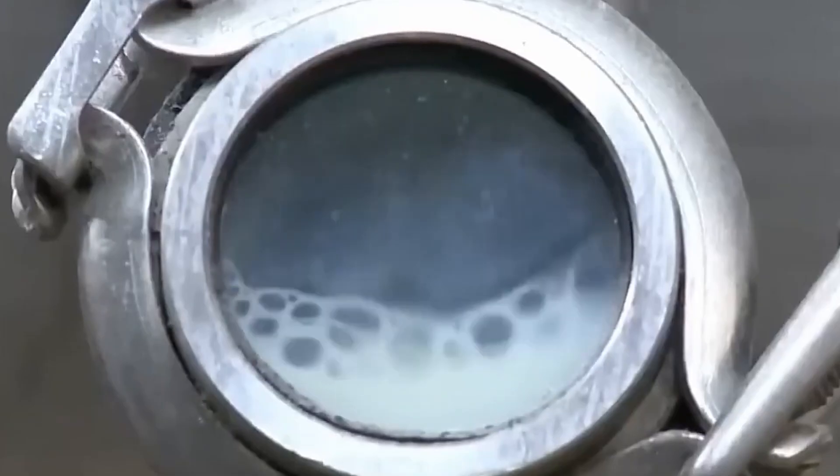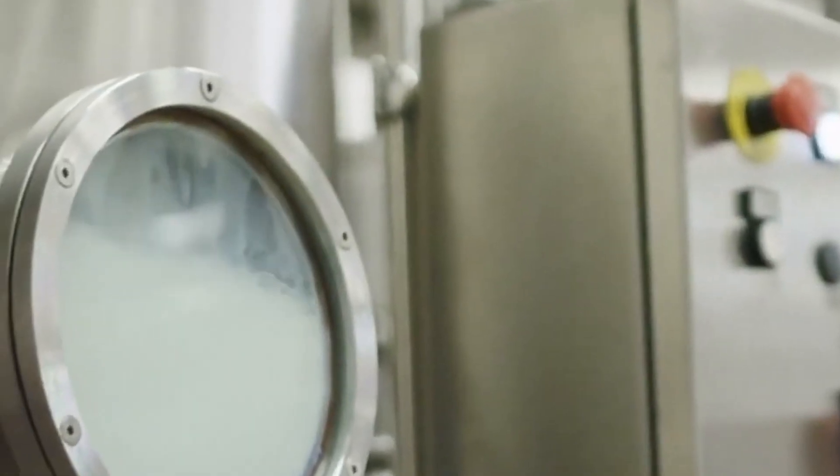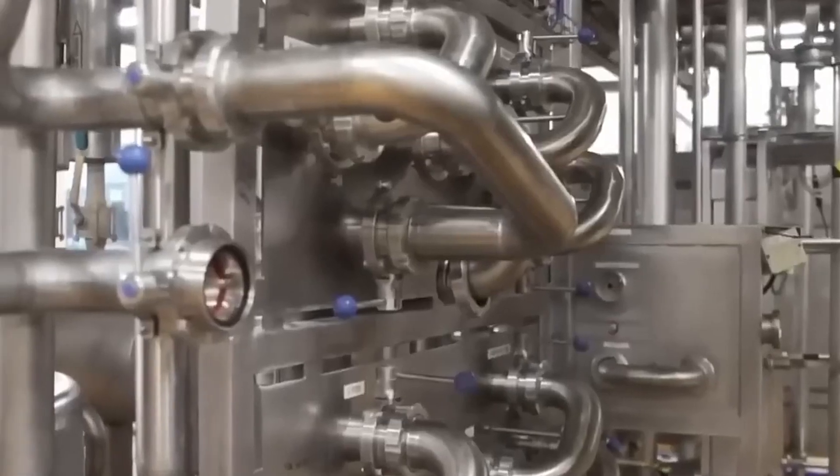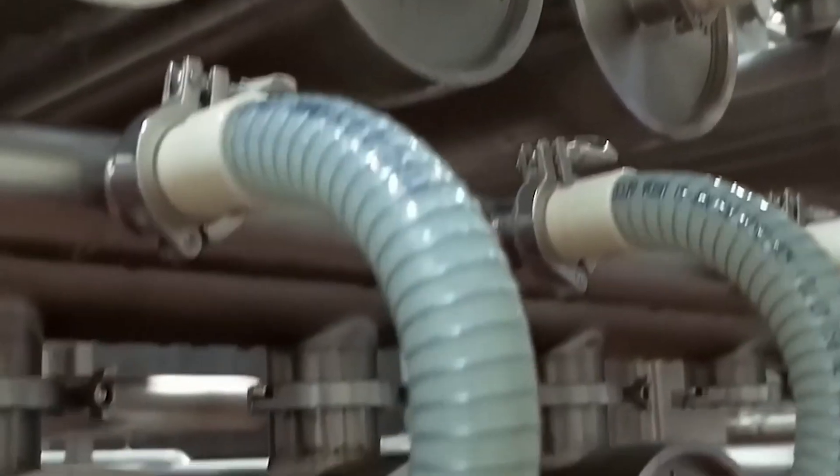Innovation is at the heart of every successful factory, and the production of condensed milk is no exception. Every machine, from the pasteurizer to the homogenizer, is designed with one goal in mind: perfection. Engineers are constantly refining the process, incorporating new technologies and techniques to improve efficiency, safety, and quality. This continuous drive for improvement ensures that every batch meets the highest standards, while also reducing waste and conserving energy — keeping the traditional rich flavor that consumers love while harnessing the latest advances in food technology.